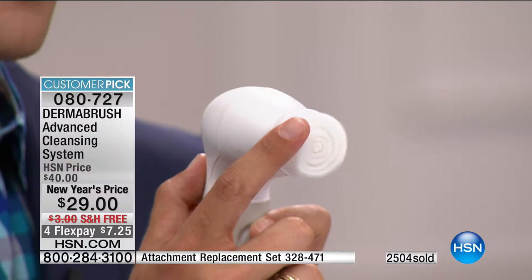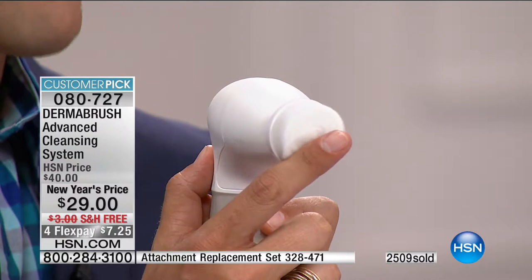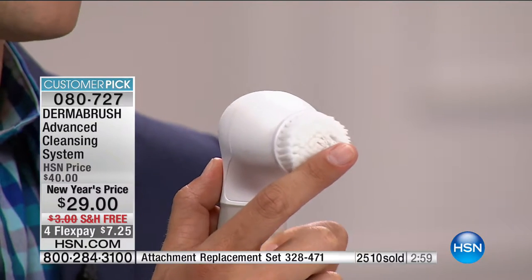We lovingly put our finger on here without feeling a tug or pull, and the brushes don't slow down. I know at a price like this you might think there'll be no power — there's no slowing whatsoever. With over 2,500 sold, we have to put up a three-minute clock. It is our customer pick, our foundational beauty tool for everybody — more affordable than it's ever been and the right time to take it home.